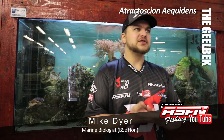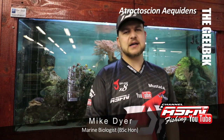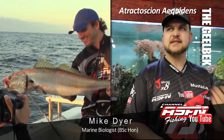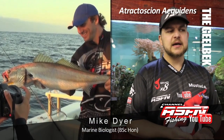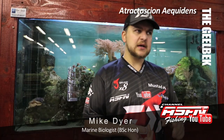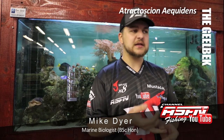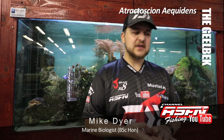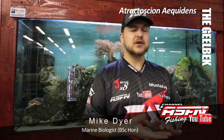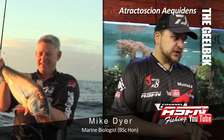Good morning guys, today we're going to be talking about a species that most of you have probably encountered at some point or maybe seen in the shops - we're talking about the Geelbek, also known as Cape Salmon or Teraglin, which is a name I've never heard before but apparently used elsewhere in the world. The scientific name is Atractoscion aequidens, a bit of a tongue twister.